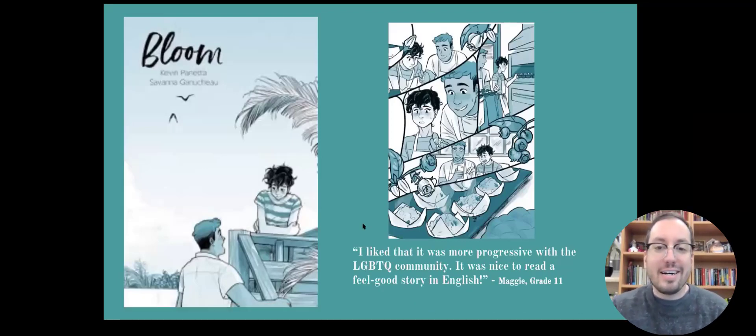'Bloom' is a super cute, uplifting kind of novel, which is a really nice treat. As high school teachers, sometimes our students ask why we always study depressing literature, and it's really nice to give them a story that isn't depressing at all. 'Bloom' centers on Ari, the young protagonist, whose parents are Greek Americans who own a bakery and expect that Ari is going to take over the bakery.